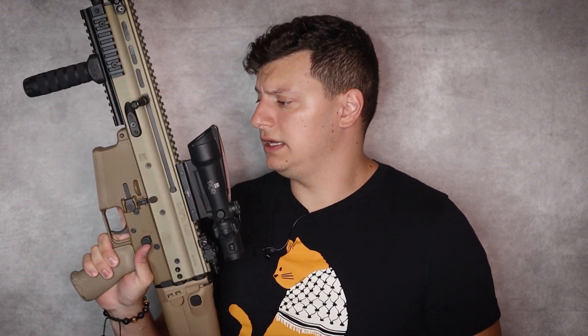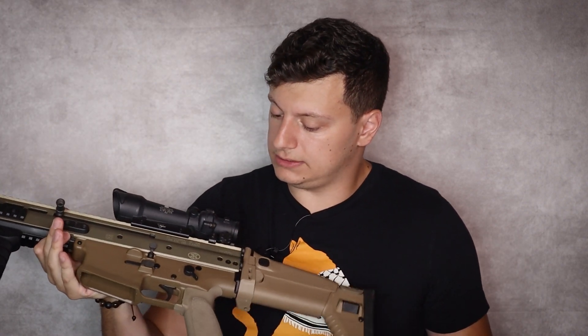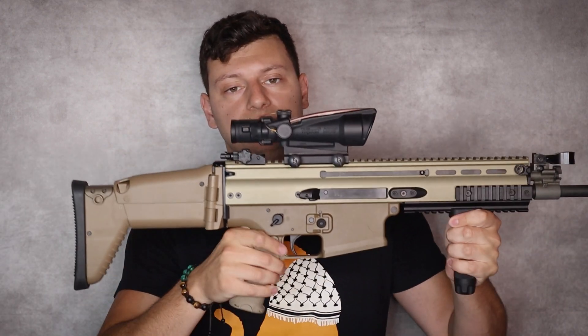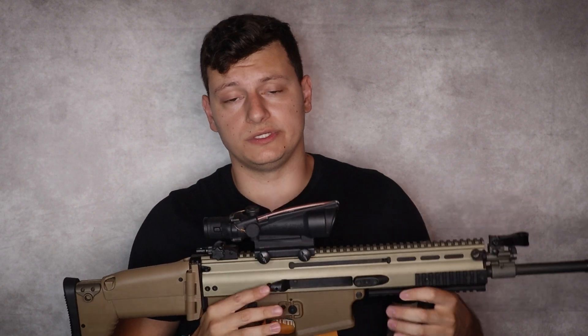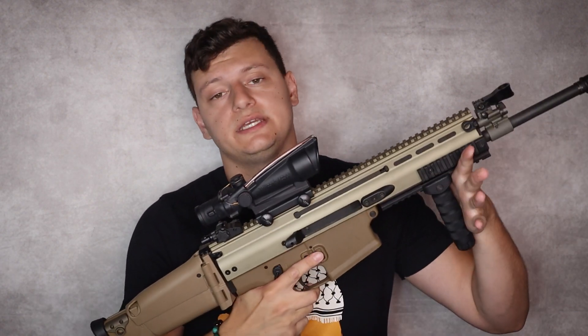Let's talk about the lower. The lower is a polymer unit, again to save weight — feels like some sort of glass-filled nylon or Zytel-type polymer. There are lots of ambidextrous features: you can actuate the safety selector on both sides of the weapon, and there's a left-sided magazine release which is neat. You don't have a right-side bolt catch, but it is what it is. The standard magazine release for right-handed shooters is enlarged and checkered.